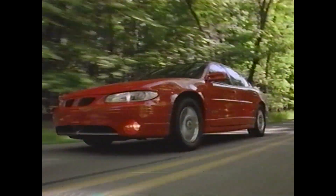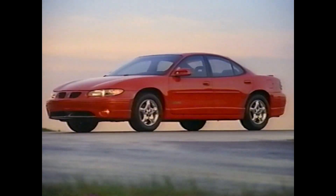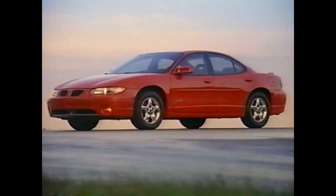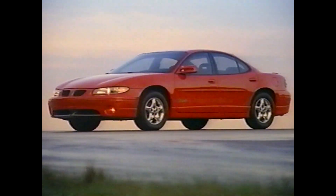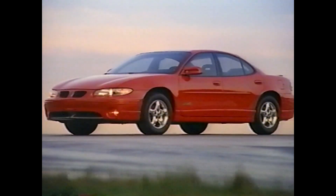With Grand Prix, Pontiac proves a point that if you want a car to handle, to corner with speed and control, to literally attack the road, you give the car a wider track. For 1997, Pontiac makes the most of this engineering principle by taking our concept of wide tracking to a new plateau, and the result is a no-excuses road car.